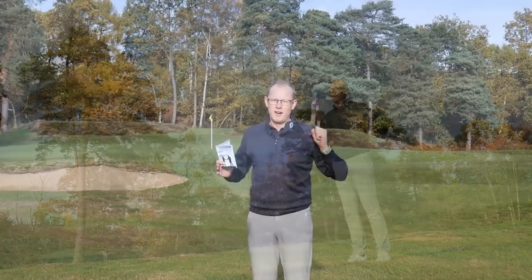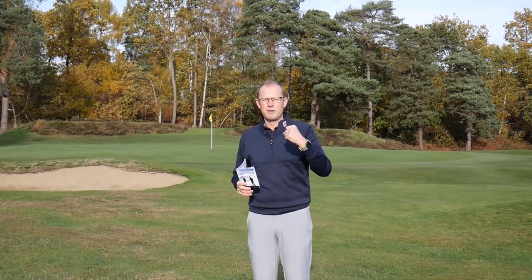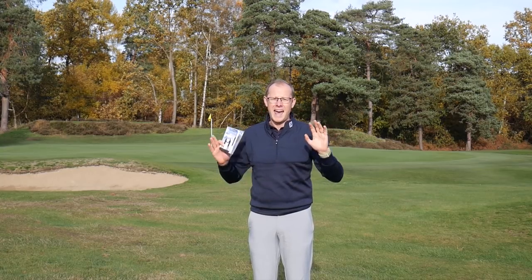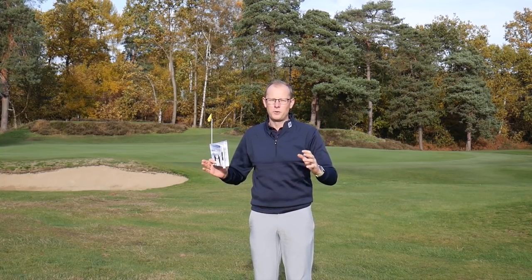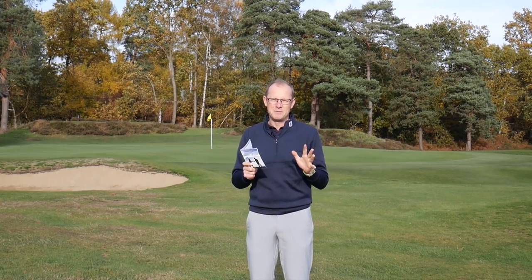So if you're going to take the flag out, fine — take it out, put it to one side, make sure it doesn't come into play. If you're going to leave it in, tell your partners that you're going to putt with it in and leave it in. Don't suddenly, as the ball is on the way to the hole, take the flag out. Alternatively, don't put it back in while the ball is in motion — that seems like a bad idea.